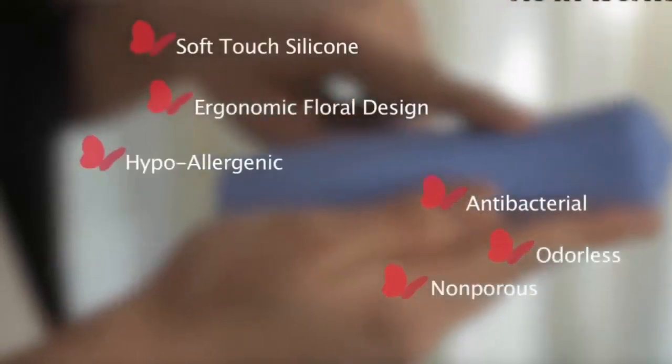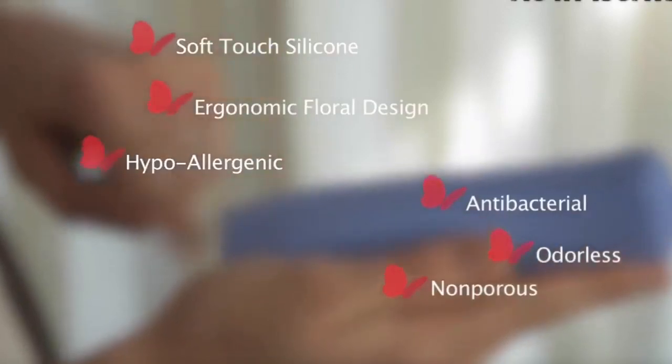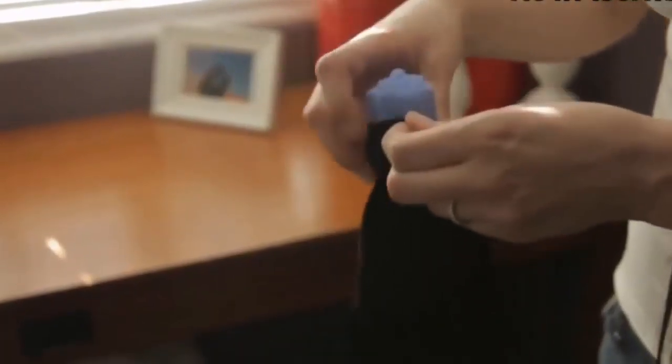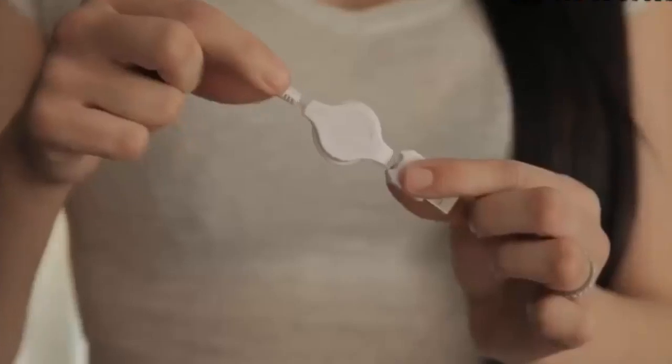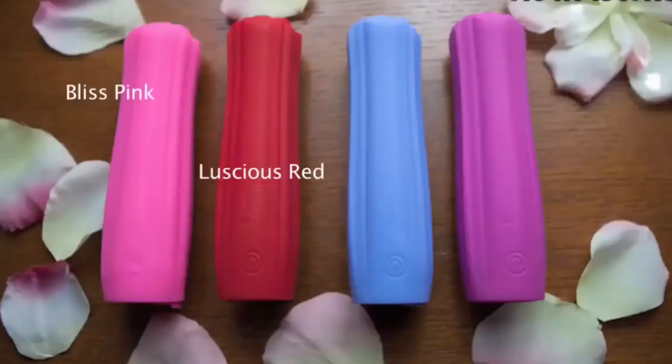Some of the main features are the beautiful ergonomic floral design crafted with soft touch silicone. Special pouch for storage or to discreetly charge devices with included retractable cable. It comes in four colors: luscious red, litz pink, happy blue, and mystic purple.